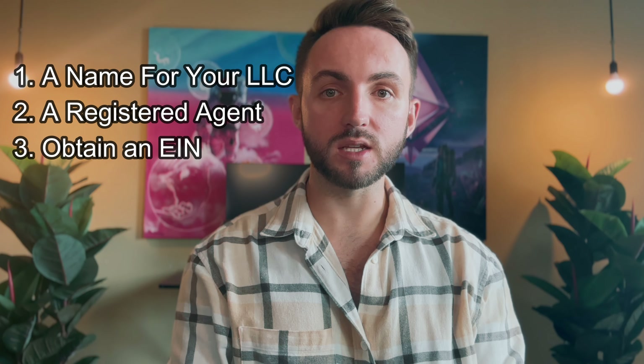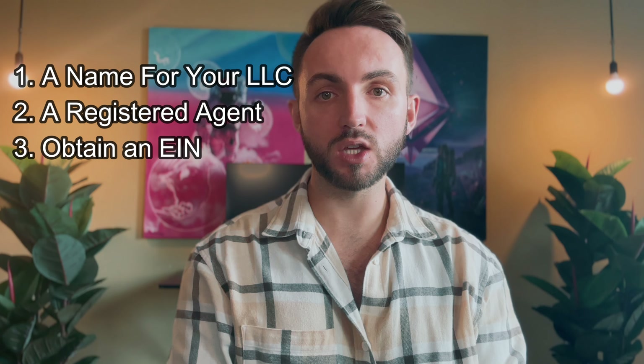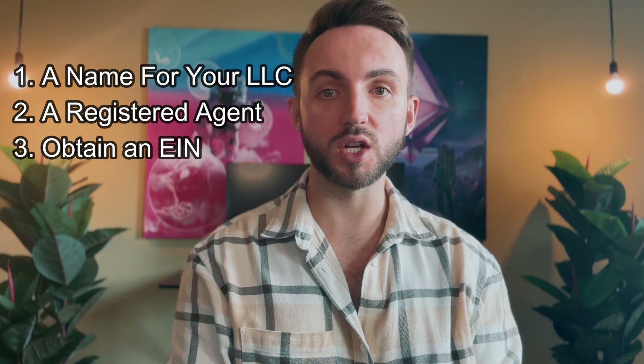The main three things you need are: a name for your LLC, a registered agent in Texas, and an EIN, which is an employer identification number. An EIN is a unique identifying number used to identify you with the IRS when it comes to employing people and paying your taxes. Your EIN is also used when setting up business bank accounts.